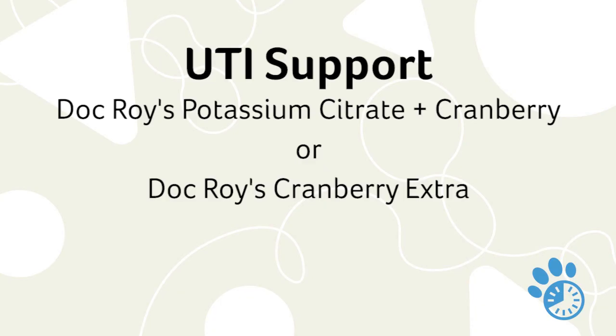There are several options for dog UTI treatment. For natural or at-home treatment, we have Doc Roy's Potassium Citrate and Cranberry and Doc Roy's Cranberry Plus. These are good products that help change the pH of the urine and resolve some of the symptoms and discomfort associated with a urinary tract infection, and the same treatment applies for a bladder infection.